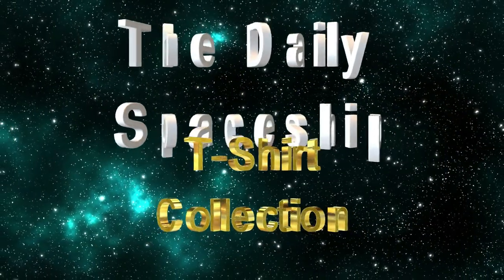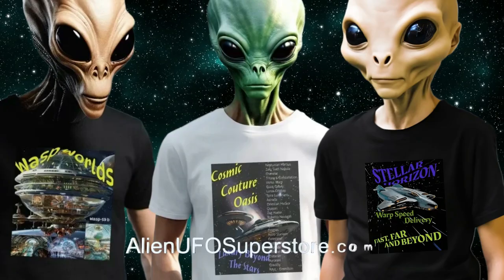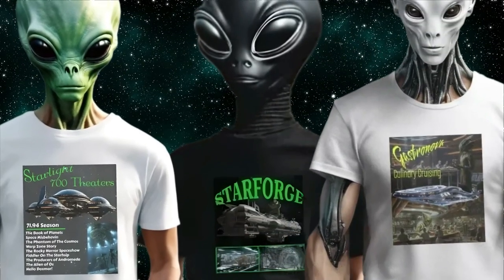Dive into the cosmos with our latest release, the Daily Spaceship T-Shirt Collection, now ready for exploration on AlienUFOSuperstore.com. Connect with fellow space aficionados who share your passion for the Daily Spaceship.